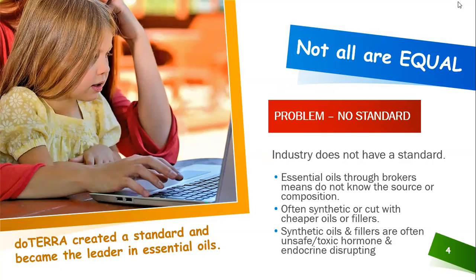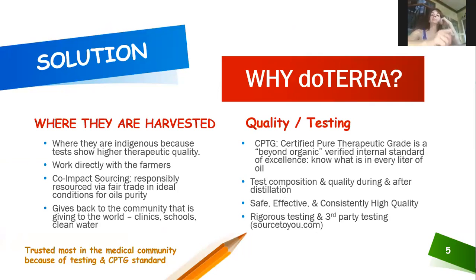doTERRA created a standard — Certified Pure Therapeutic Grade — printed on all their bottles, and they have become the leader in essential oils. I mention this because family members who heard me speak about oils and then purchased oils elsewhere had horrible side effects. doTERRA came up with the solution: there are different grades out there — food grade is fine for cooking, but it won't be therapeutic quality, so you wouldn't use it for immunity or other health needs.